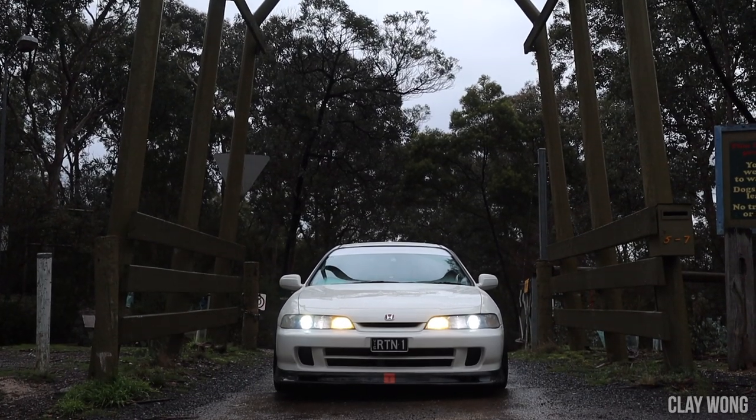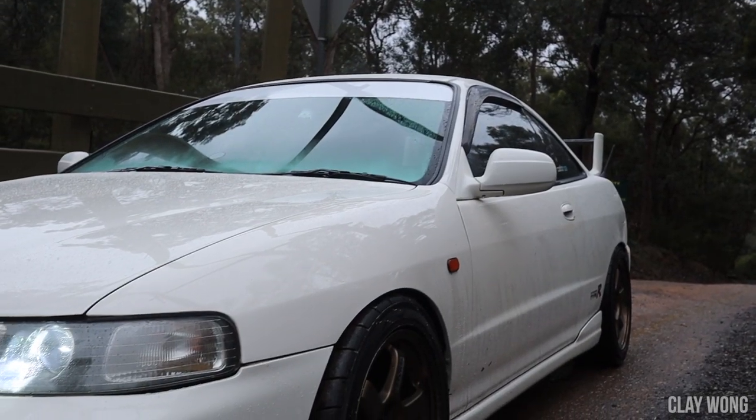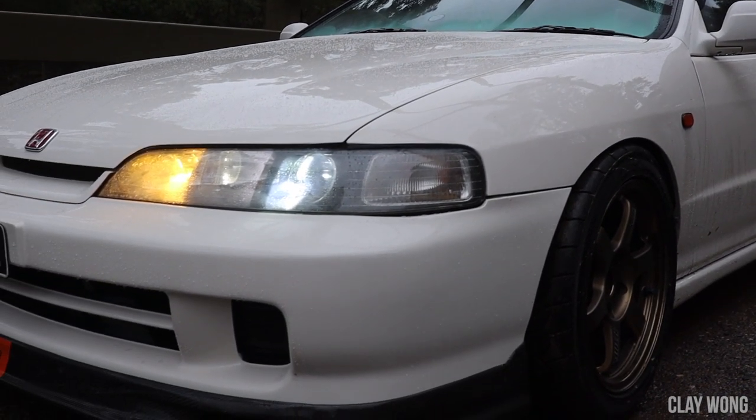In recent times the DC2 has gone up so much in value. To get a clean example like this you're probably looking at paying about $18,000 — it's crazy. I picked mine up for around $10k and sold it for $14k at what felt like the peak back then, but clearly now the peak is through the roof. These cars are truly being appreciated now and it's about time, because they're so iconic and they represent the pinnacle of Honda motorsport back in the 90s. It's a shame they don't make cars like these anymore. Ricky is going to be bringing this car to Black Label, so if you get a chance to see it, definitely check it out inside and out.